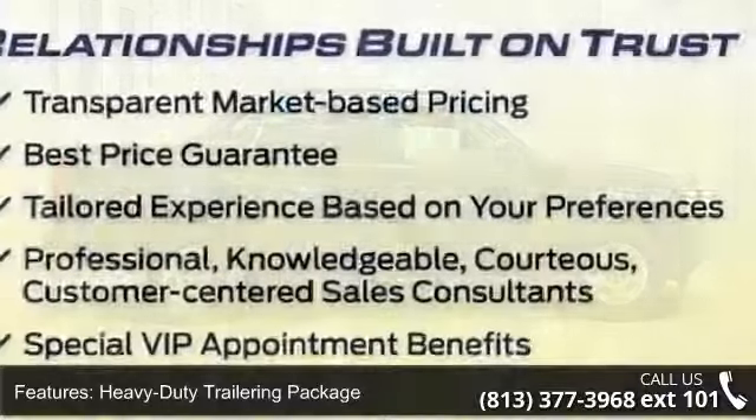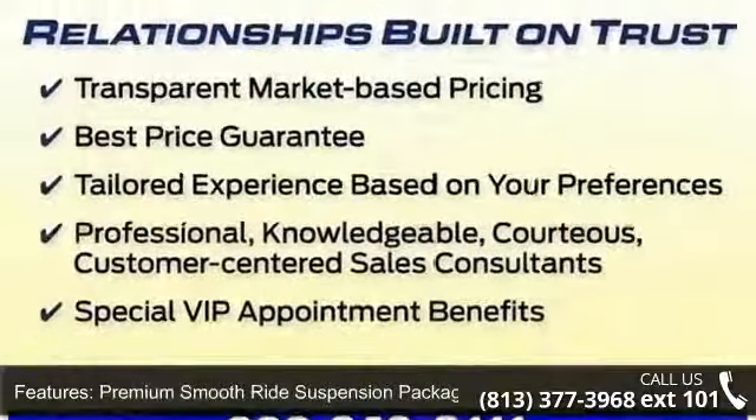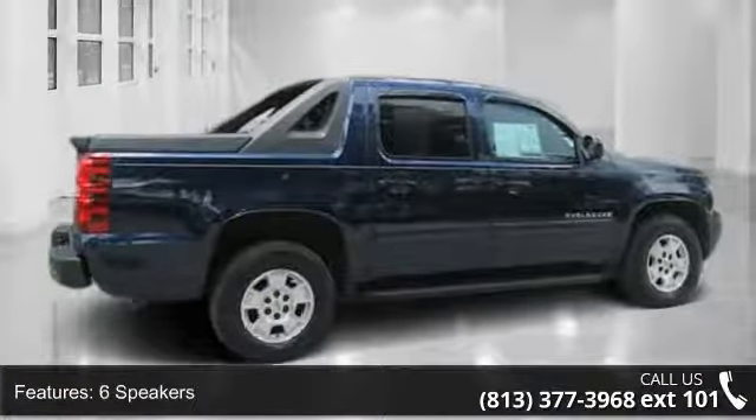This vehicle's top features include Heavy Duty Trailering Package, Premium Smooth Ride Suspension Package, 6 Speakers, MP3 Decoder, and Radio Data System.